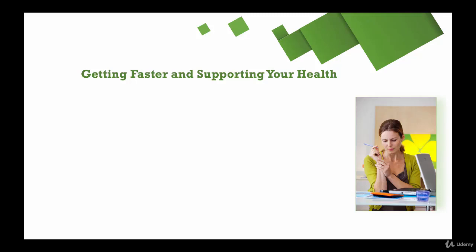As you become a faster writer, you may be spending more time in front of your keyboard or at your computer, so it's important to consider the best ways to support your health. I'm sharing a couple of my favorite tips here to make sure that you don't develop problems from sitting too much, typing too much, or looking at a computer screen too often.